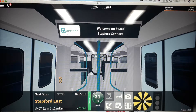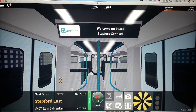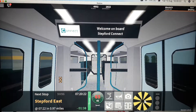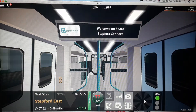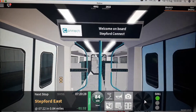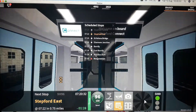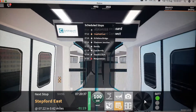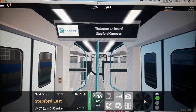Next stop, Stepford East. We're currently on a class 707 train. The next stop is Stepford East, followed by St Helens Bridge, followed by Elsemere Junction, Berriley, East Berriley, Bewley Park and Morganstown. This train will be stopping at Stepford East, platform number one I think.